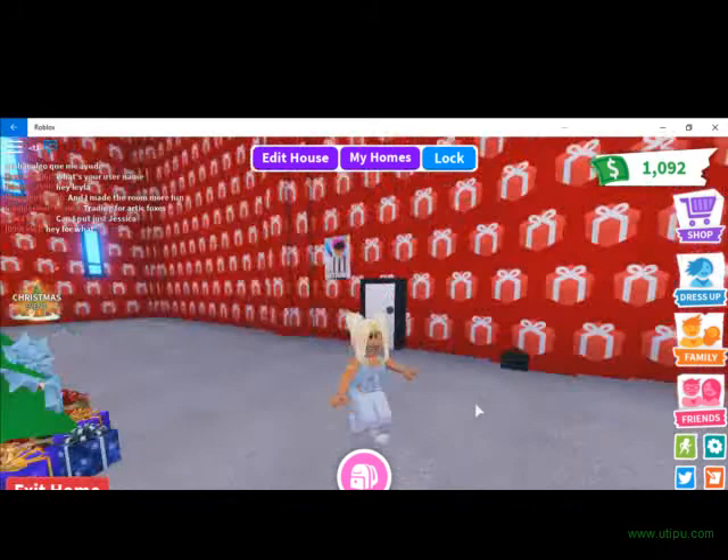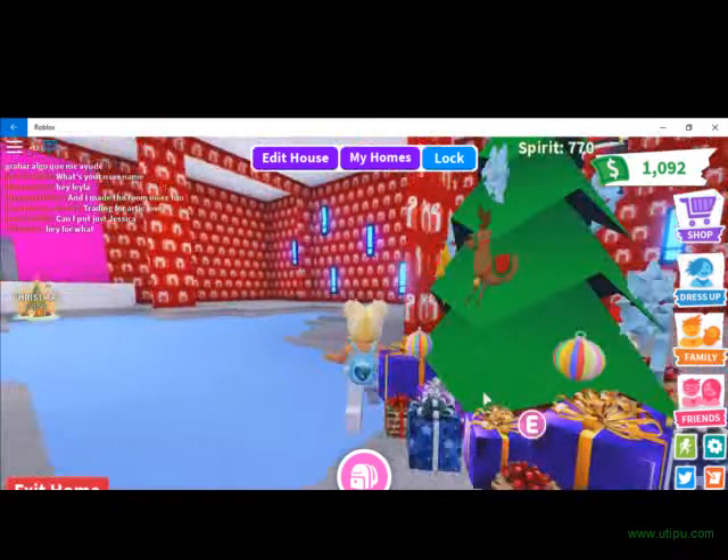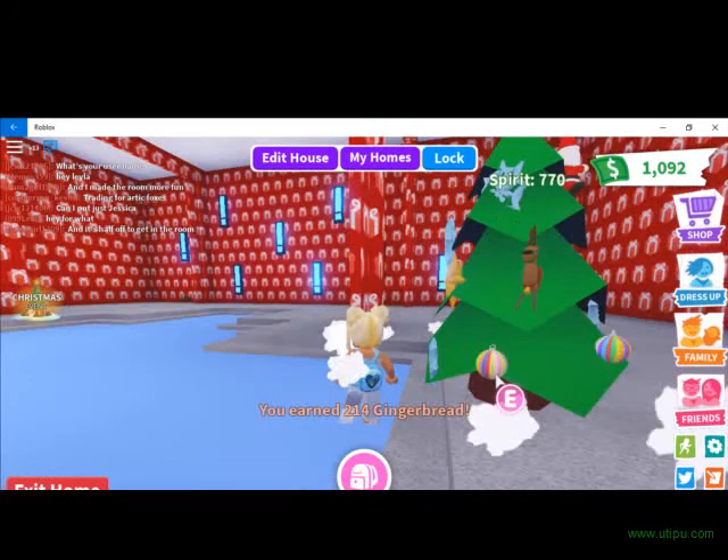First of all, this is pretty much my main room. Oh look, there's presents. And my pool.